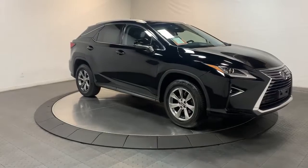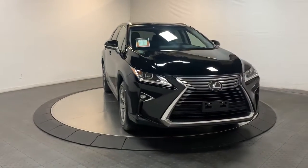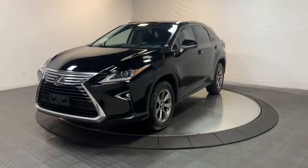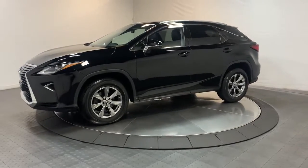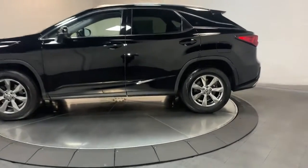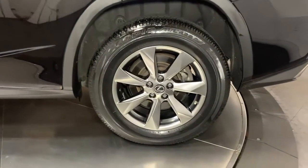Enjoy the satisfaction of premium comfort in this luxurious RX. Treat yourself to a test drive today. Our staff will toss you the keys and give you an outstanding customer experience. Thanks!